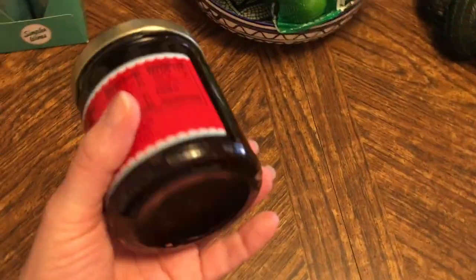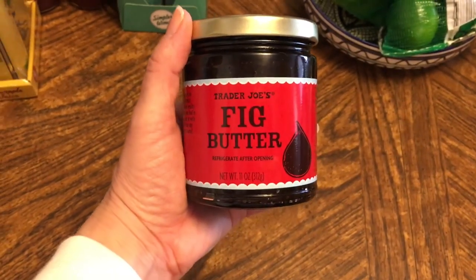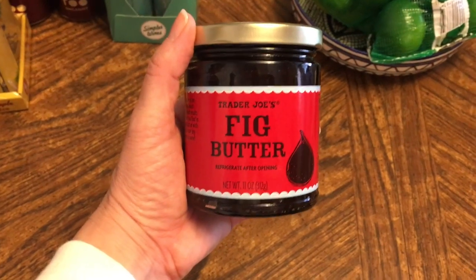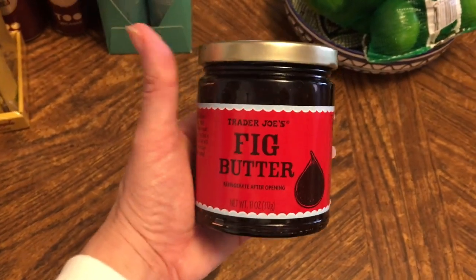Something else I picked up was fig butter. This is one of those items you can serve with cheese very easily — it makes a wonderful cheese complement. I'm looking forward to that.